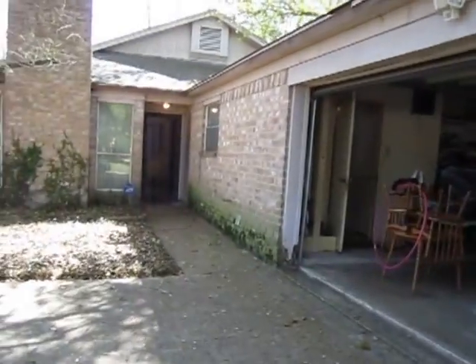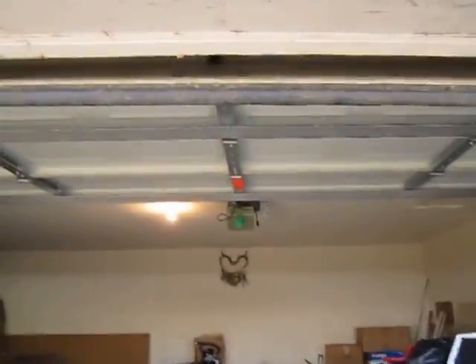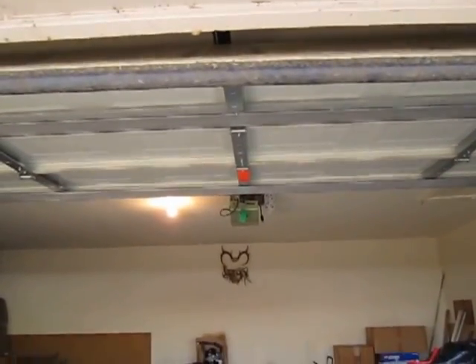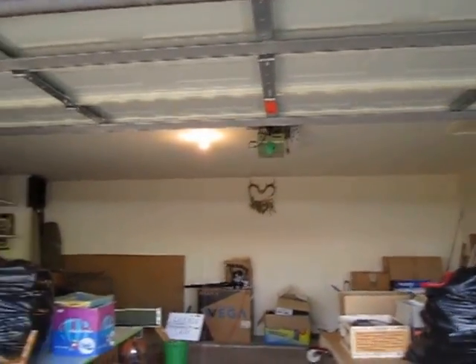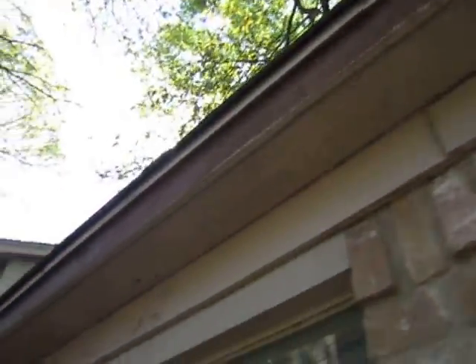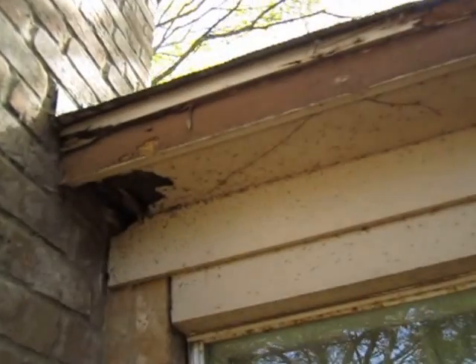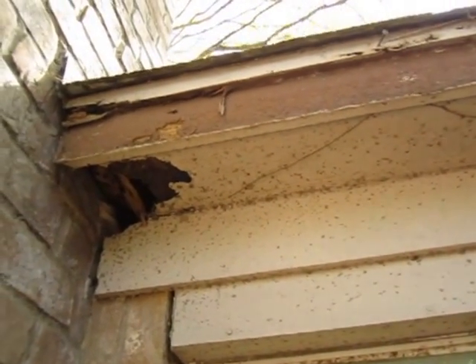As you walk up to the property, you can see this is the garage — a two-car garage. The door is in good condition and the garage door opener works just fine. The outside wood may need some attention. There are holes here that will need to be patched and looked at — it may be wood rot.